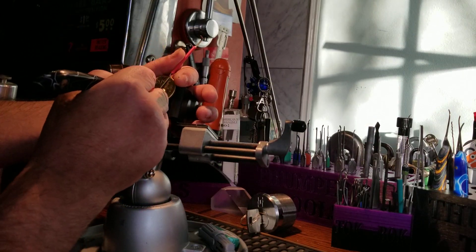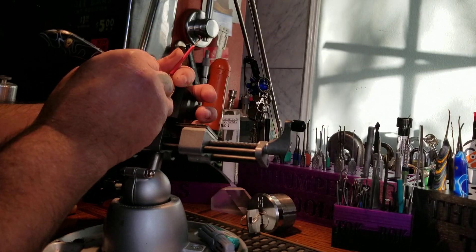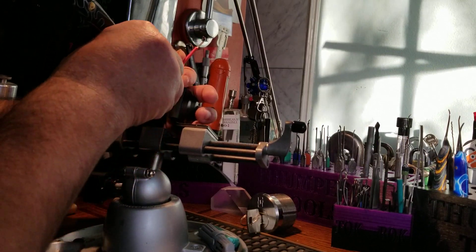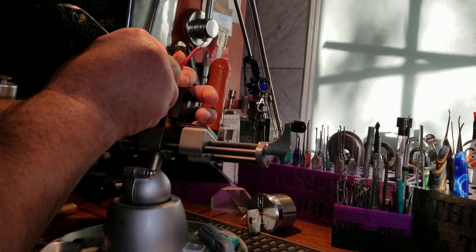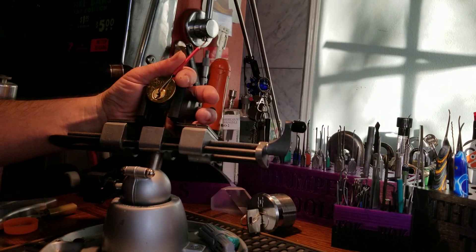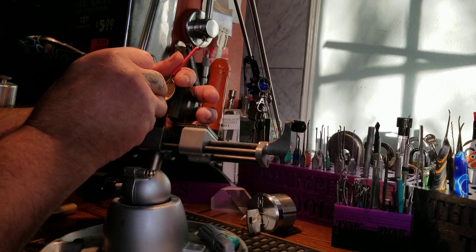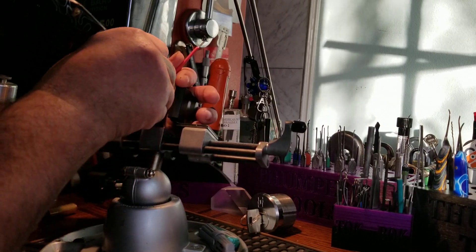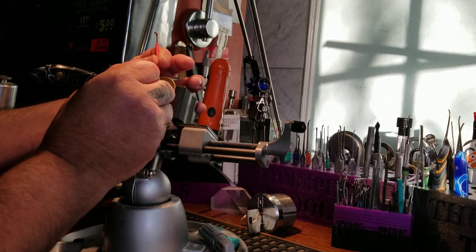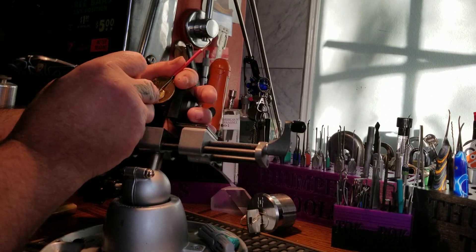Got a hair in my mouth — damn cat. Two clicks — actually, I think three clicks on one. Click on two. Three. Four. Moving on to five. Back to the beginning — we've got a nice false set going right there. Back to one. Two. Nothing on three. Nothing on four. Small click on five. Alright, back to the beginning.